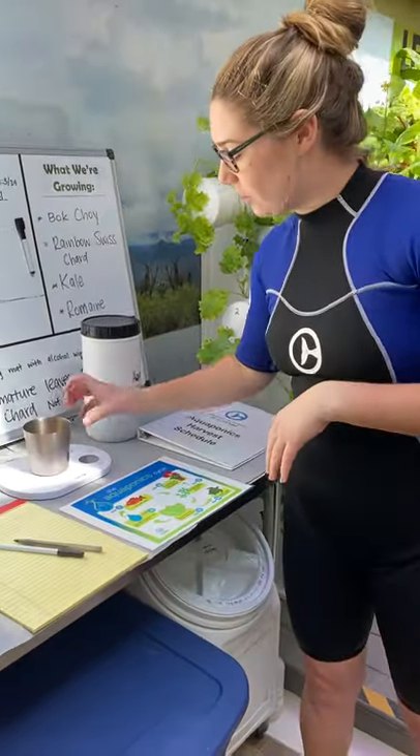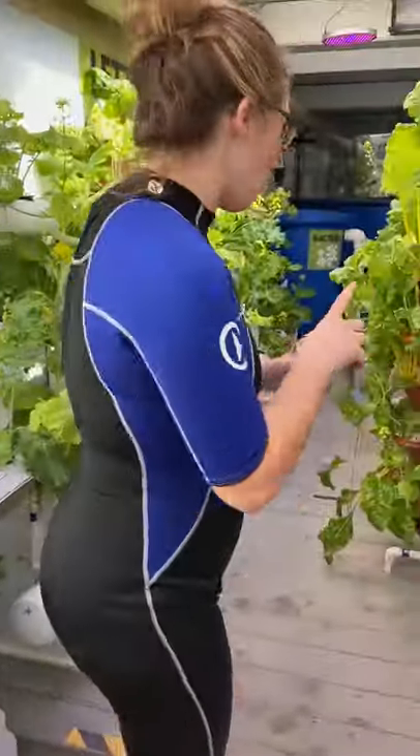The aquaponics system also helps us grow plants that we can feed to our green sea turtles here in the aquarium. So let's go ahead and feed the fish and go from there.